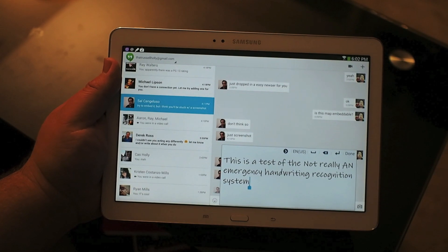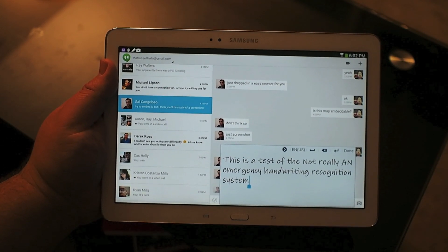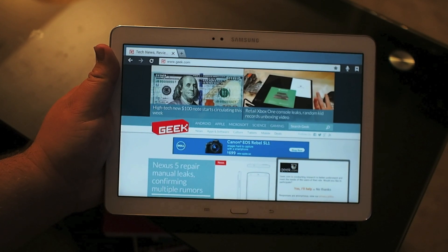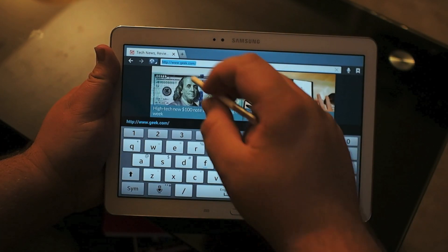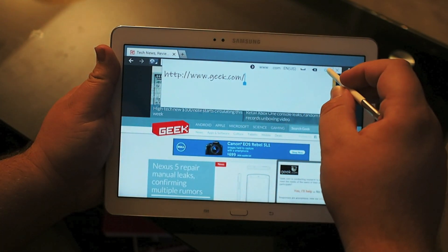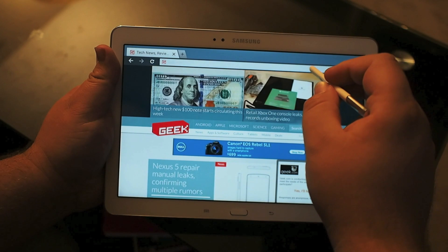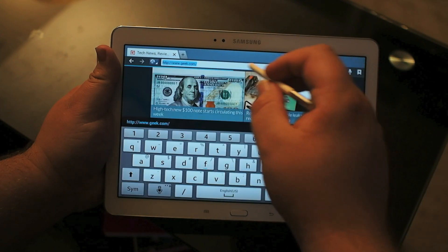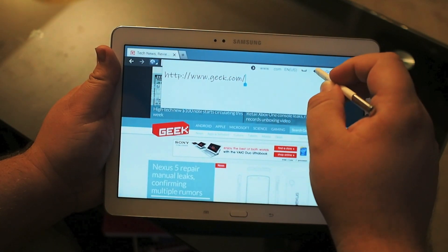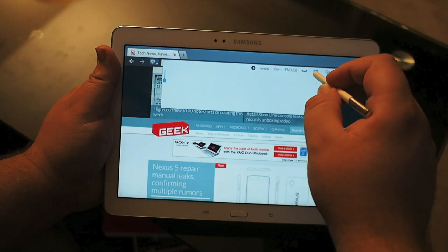Punctuation gets a little confusing, but otherwise it's not a big deal. And if you switch to the browser, you have control in limited areas. You have control in the URL bar, and you get that little icon that pops up just above the field — the same icon you get anywhere else — that lets you know it's okay to write with your hand. So you can go through and hand write in URLs.